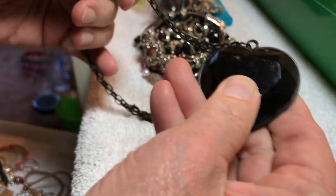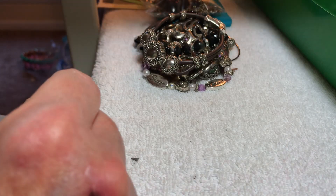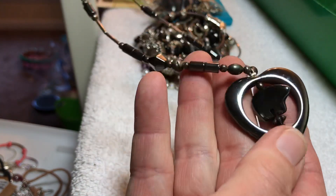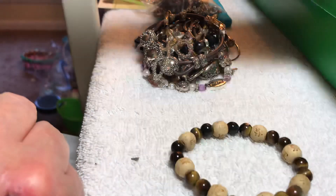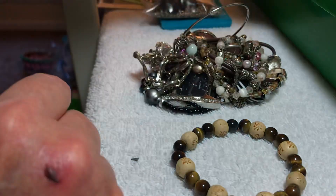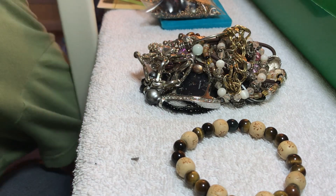Heart — that's plastic, two dollars. Hematite heart with a bear — six dollars. How many do we have? One, two, not counting that one, three, four, five, six, seven, eight, nine, ten — bag number four, four dollars.